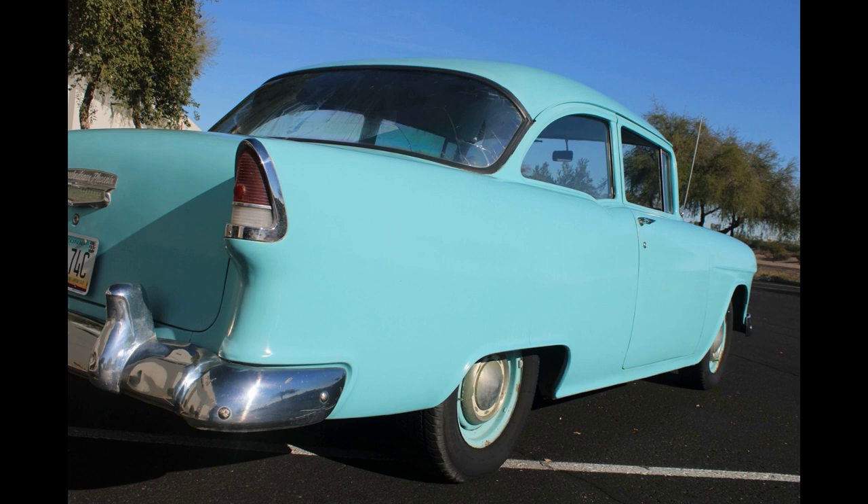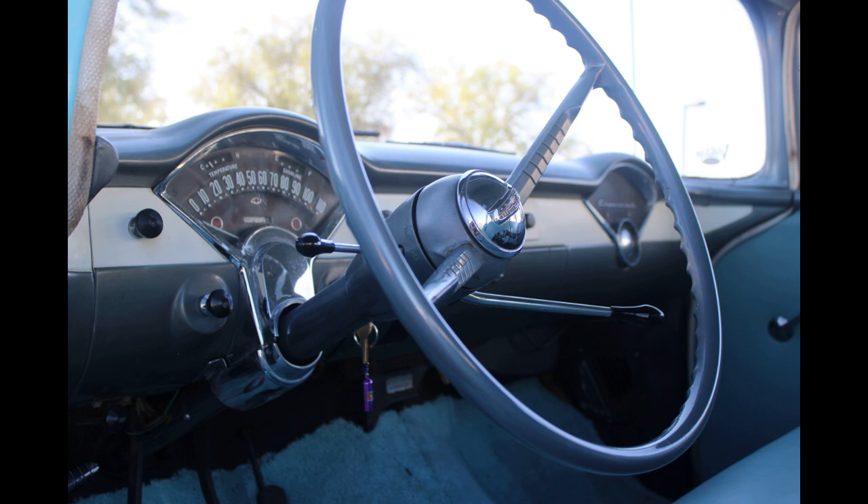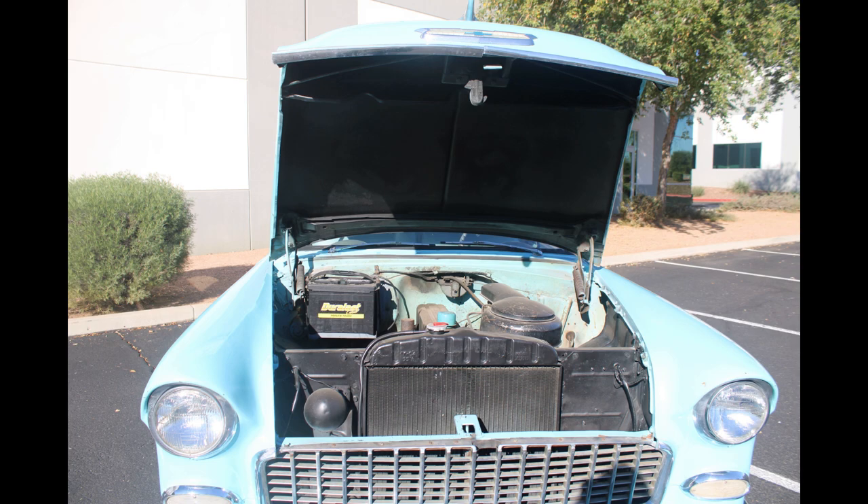I love 55 Chevys. I have a 57, and I love the 150s because they're very rare to find. Everybody's got a Bel Air or they hot rod the 55. So I bought this. It's a three-speed, six-cylinder, three on the tree. It actually gets pretty good gas mileage, and it runs like a sewing machine — the thing just keeps on going.